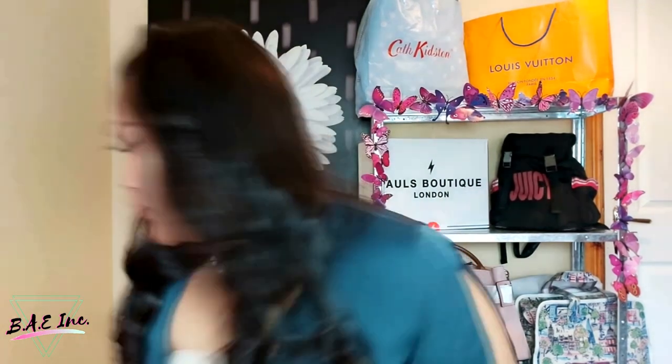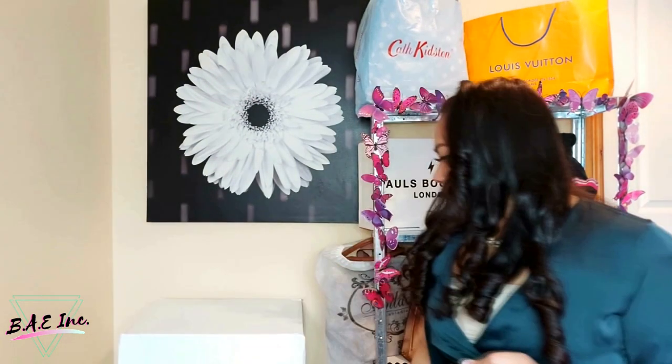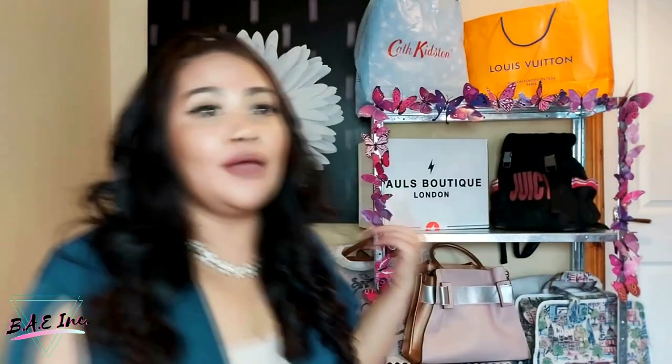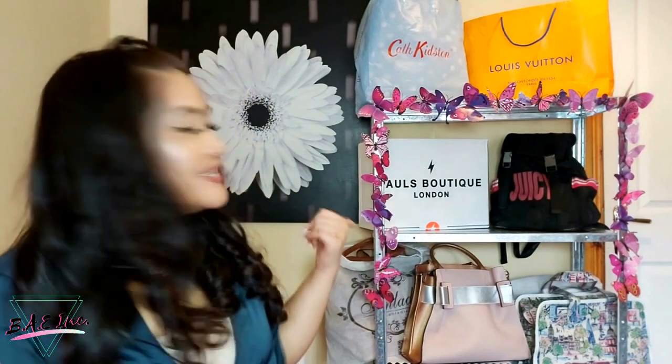So let's begin. I'm going to be showing you guys seven bags today. I want to start with the packaging — this is a haul, so they actually all came in a big white box that has Paul's Boutique on it. But I did get one individually, and I will be showing you guys the unboxing of that later on. To be honest, that is actually my favorite bag, so I think I'm going to be saving the best for last.